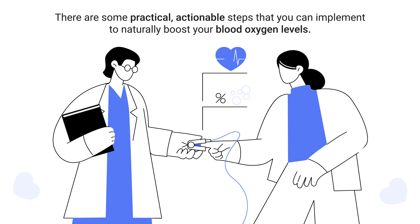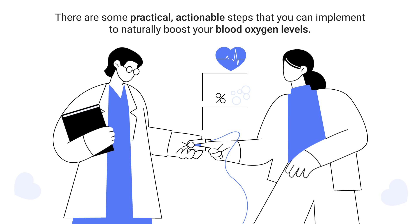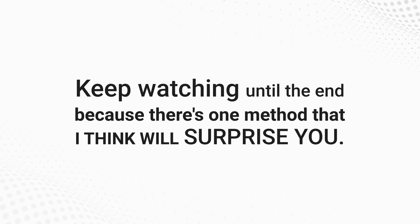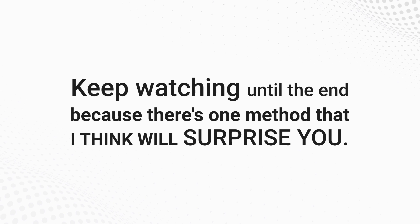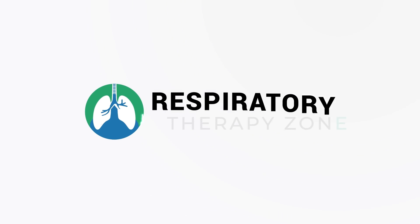The good news is that there are some practical, actionable steps you can implement to naturally boost your blood oxygen levels, which is exactly what we are going to cover in this video. Keep watching until the end because there's one method that I think will surprise you. Let's get into it.